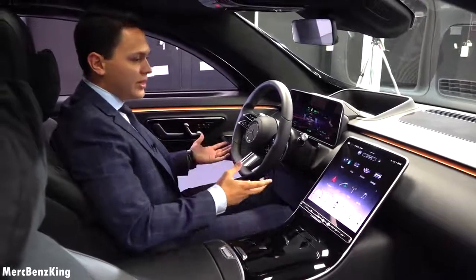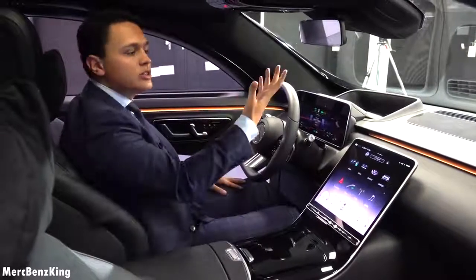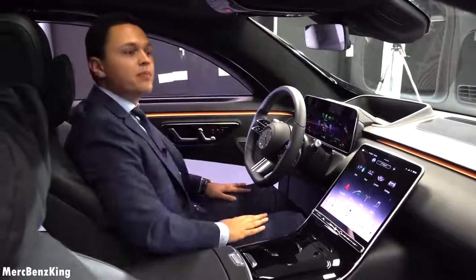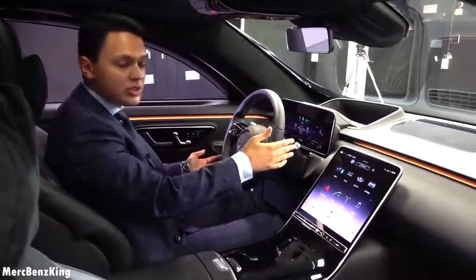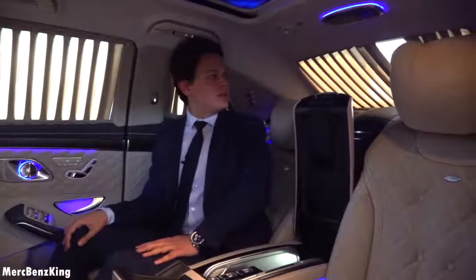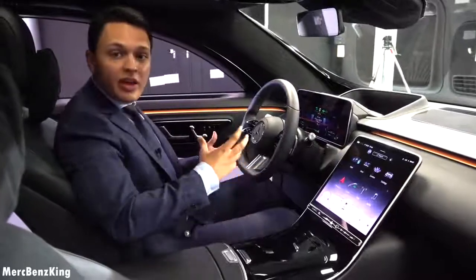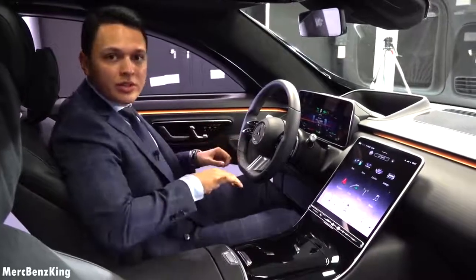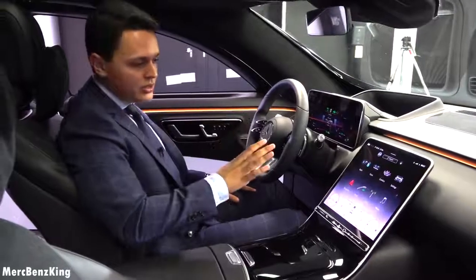Talking about the interactive S-Class, you can also open the panoramic roof by just sliding your hand backwards and it will recognize your movements. Also if you want to reverse, you just put it into reverse, look behind, and the curtains will close so that you have better visibility. The development of MBUX has gone very far — not only for the driver, but for every seat. So let's go to the back seats and I will show you the newest changes.